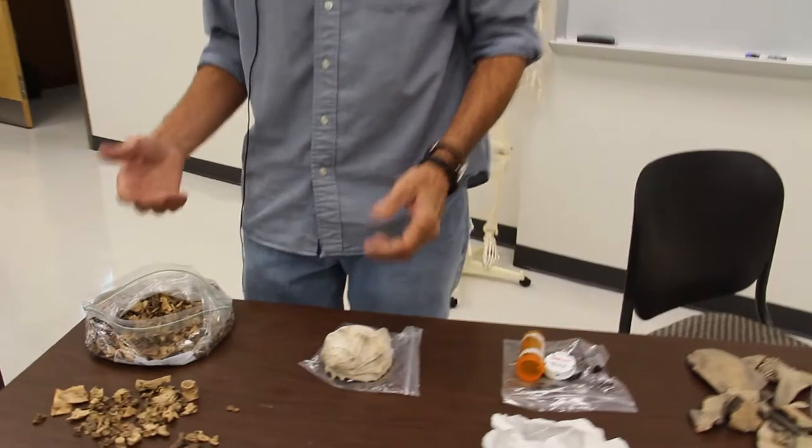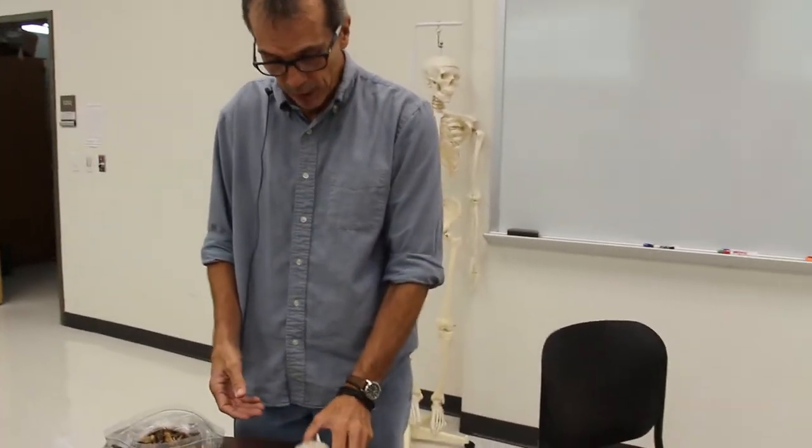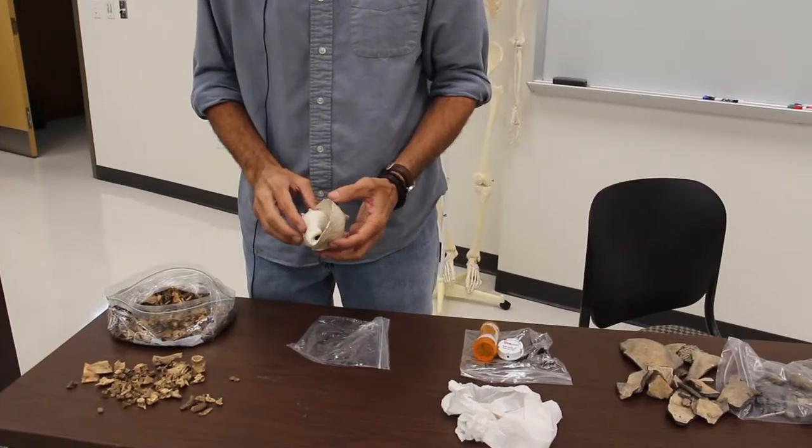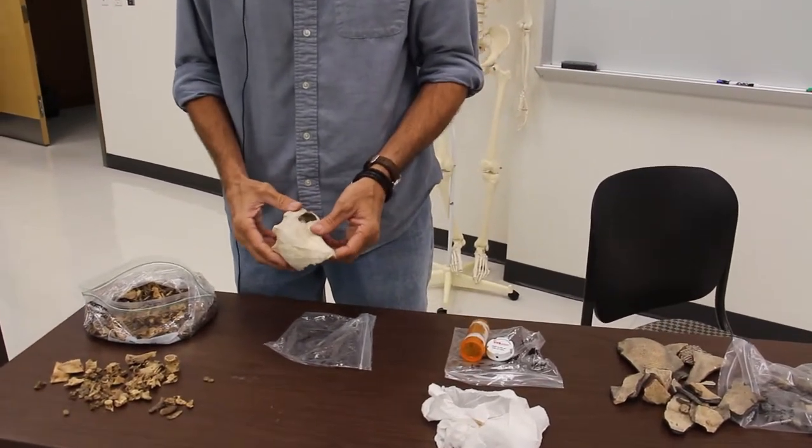We're also getting a lot of shellfish, mostly oyster, but we also get some of the larger, heavier shells, like this whelk shell, which is being modified for use as a tool.